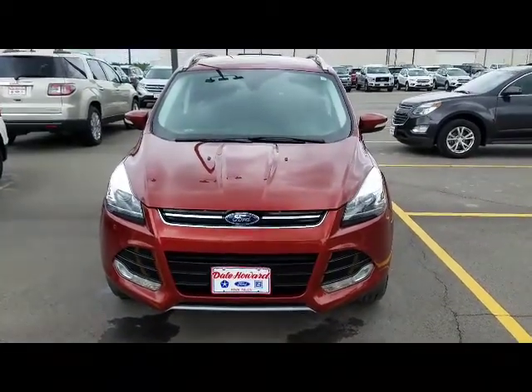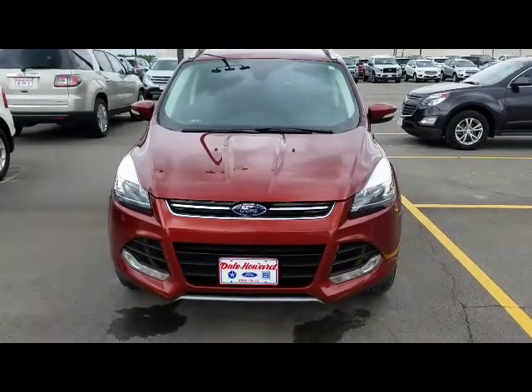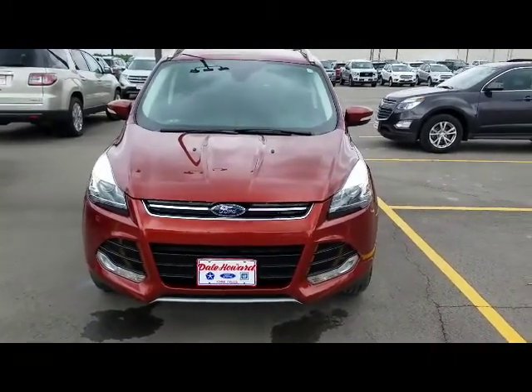Hi, this is JJ Lindquist with Dale Howard Auto here in Iowa Falls. This is our 2016 Ford Escape Titanium four-wheel drive.